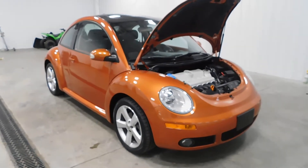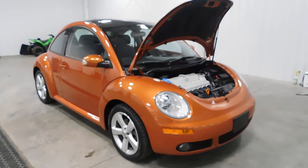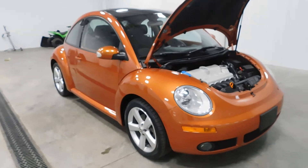Hello and welcome to Midtown Auto Center. My name is Derek and today I'd like to thank you for taking a look at our 2010 Volkswagen New Beetle, with only 28,000 original miles.